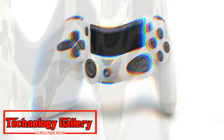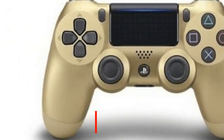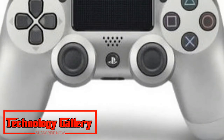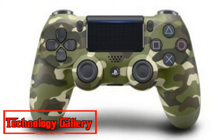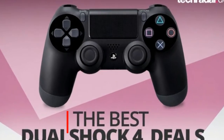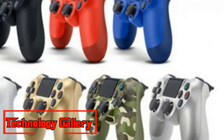Obviously, to share in nearby multiplayer games, you require more than one controller. Also, having an extra is a smart thought in the occasion the controller you are utilizing's battery sputters out. To enable you to get the most out of your PlayStation, we've gathered together the best PS4 controller bargains appropriate here. We've chosen the best arrangements for the various different hues as well.